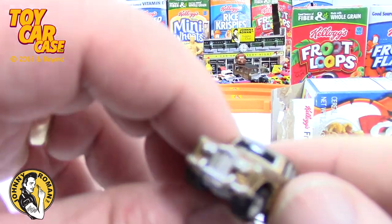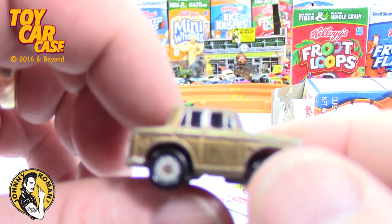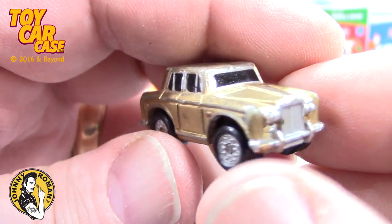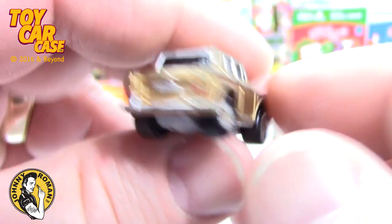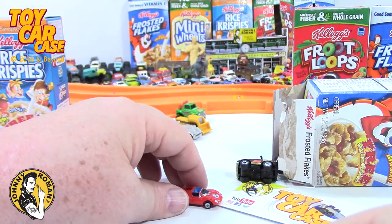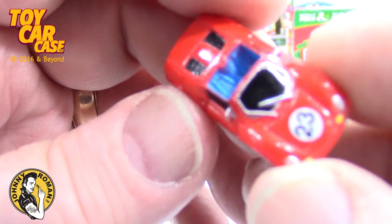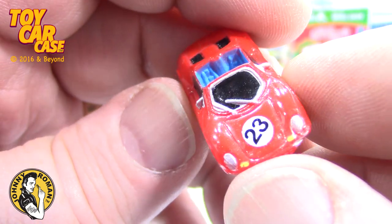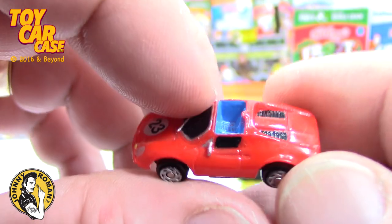Look at this - look at that Rolls Royce! Come on, there we go. Amazing. I'm not even going to look at the bottom - sorry guys, I'm tired of not being able to focus or see a darn thing today while filming. Look at this one - little Ferrari-ish type of thing.